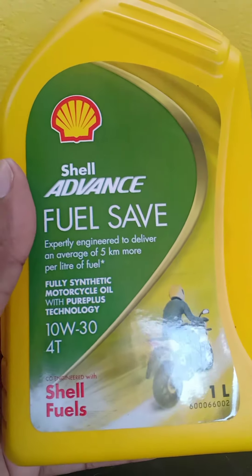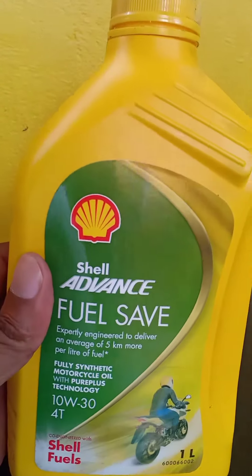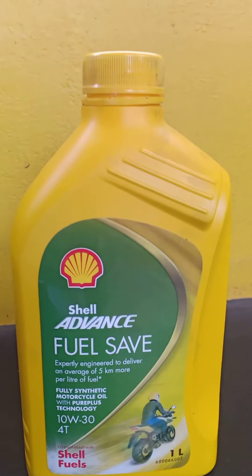I am using this oil in my 125cc Honda Shine bike and I am getting mileage up to 7 km per litre.